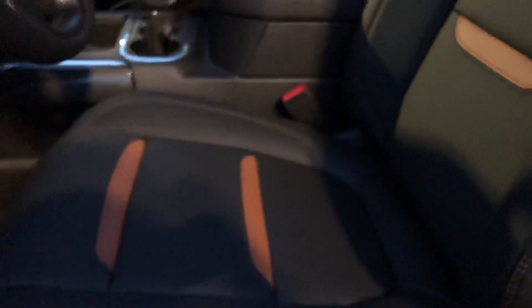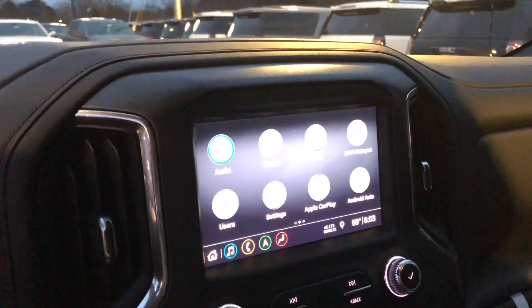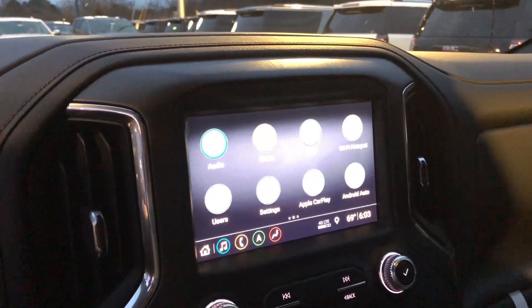Check out this interior — it only comes on the AT4. It's got a wireless phone charger right there, 8-inch infotainment screen with SiriusXM Radio, 4G LTE, and all the latest technology.